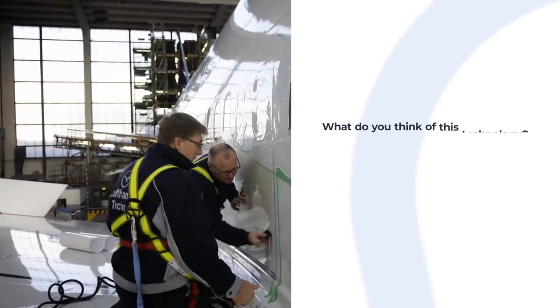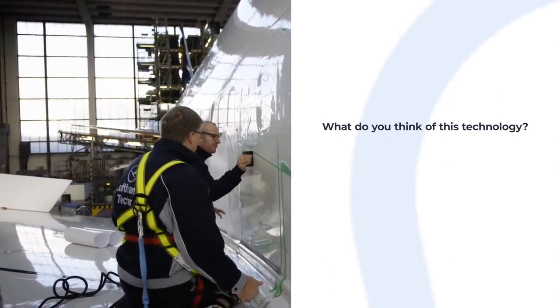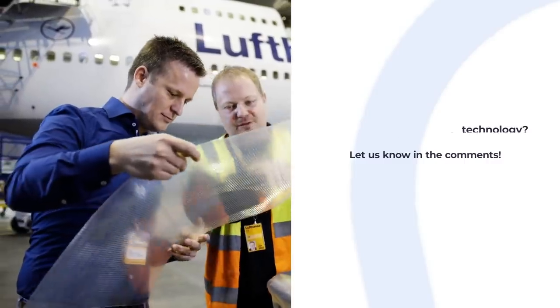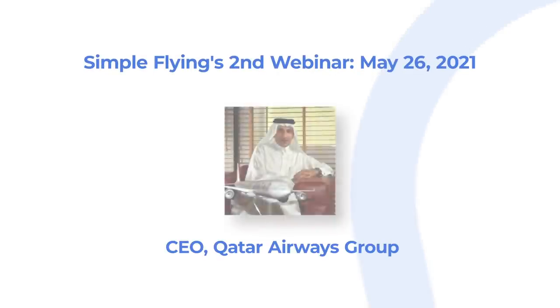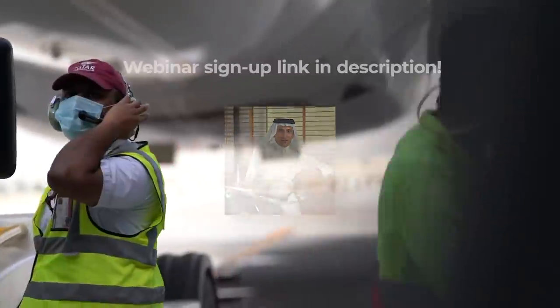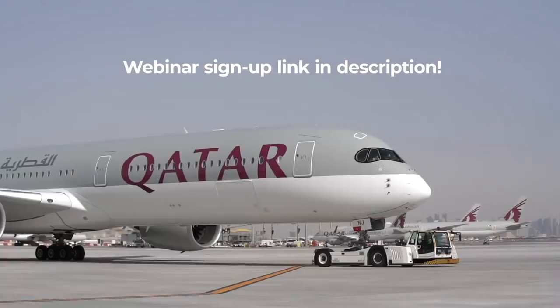What do you make of this new sharkskin technology? We'd love to hear your thoughts in the comments section. After our highly successful webinar with Sir Tim Clark of Emirates, we're pleased to announce our second webinar with Qatar Airways CEO Akbar al-Bakar. We hope you can join us for the event — sign up through the link in the description.